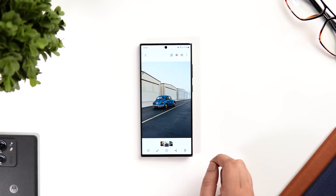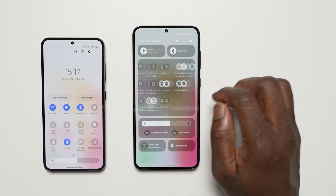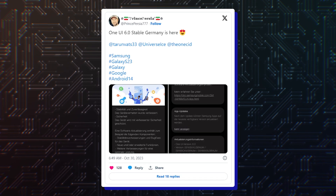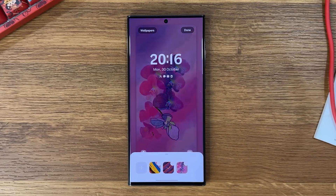The initial release was for those who were on the beta version of One UI 6.0, but Samsung has now released the update for Android 13 users as well. As per multiple reports on Twitter, One UI 6 is now rolling out in select European countries including France, Germany, Poland, and the UK.